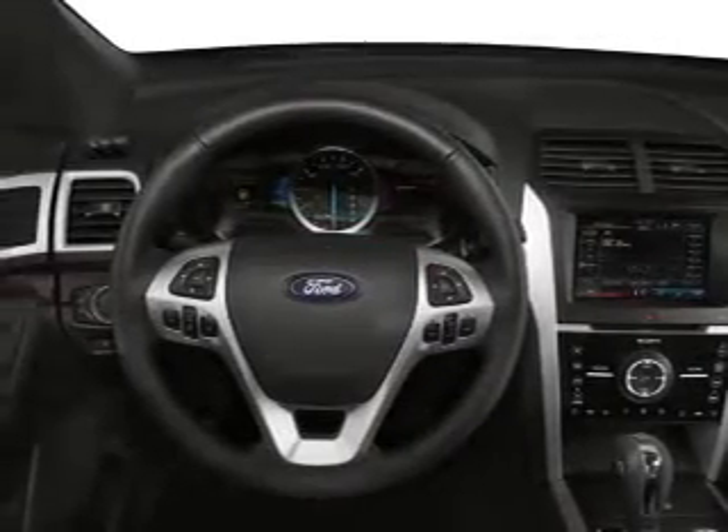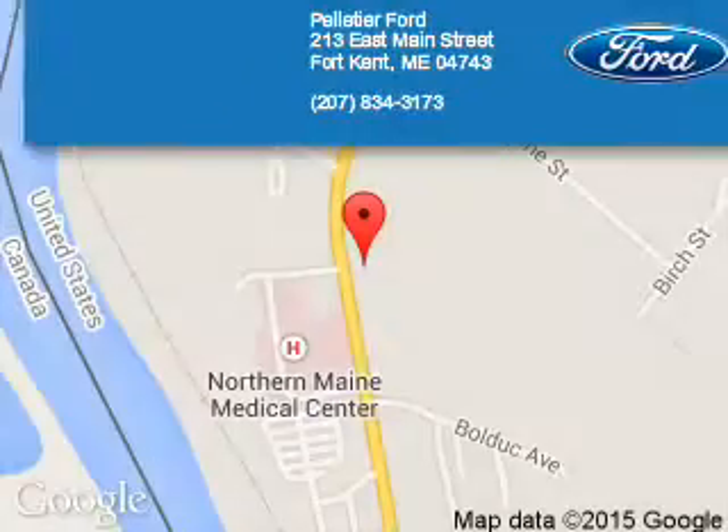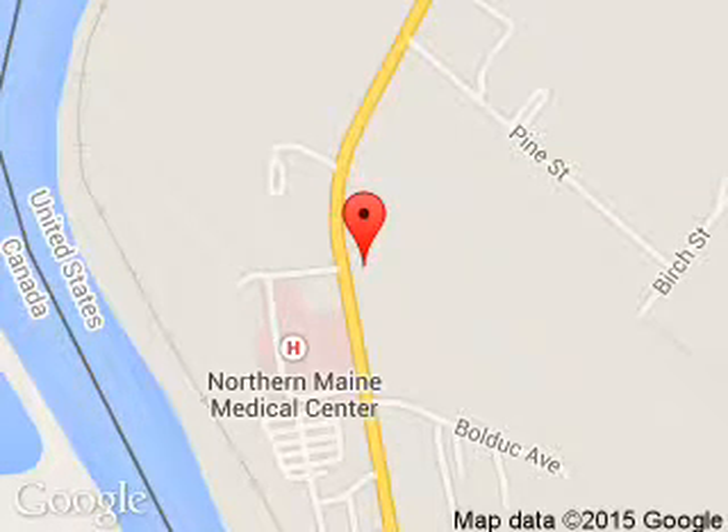Let us put you in the driver's seat today. Call or click to contact us. Pelletier Ford is dedicated to doing everything possible to ensure that the experience you have selecting your next vehicle is a pleasant one. We are located at 213 East Main Street, Fort Kent, Maine, 04743.